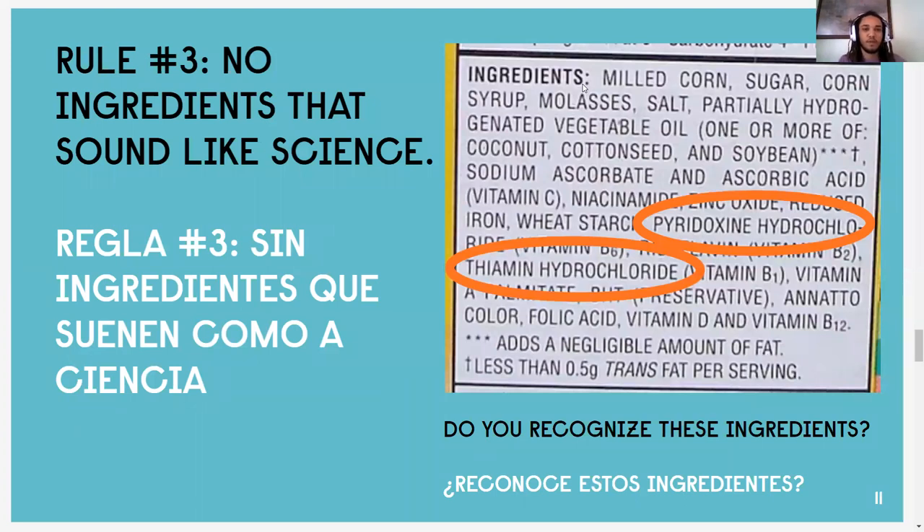Rule number three: no ingredients that sound like science or are hard to pronounce. In this example we have two ingredients circled: pyridoxine hydrochloride and thiamine hydrochloride. Just so you know, sometimes manufacturers do include scientific-sounding ingredients to get vitamins and minerals back into our diet, so it's not always a bad thing. But if you want to play it safe — if you're reading the ingredient list and you see something that's hard to pronounce, you don't know how to say it, it looks like a science word — choose another product just to be on the safe side. It's not always bad, but you want to go in there as an educated shopper.